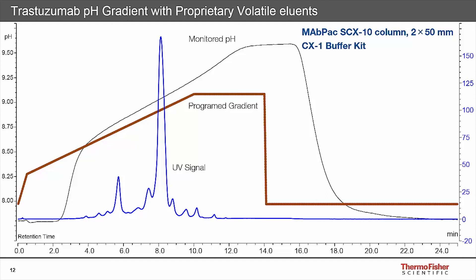Taking a quick look at the direct MS analysis of trastuzumab by ion exchange chromatography and native intact MS: the chromatographic separation is shown in panel A, and in panel B we see nice clear baseline-resolved mass spectrometric data. Because we haven't denatured the protein, we're analysing it in as true conditions as possible, giving a smaller charge state distribution and cleaner results. In the inset panel of the most abundant charge state of 26, the data is baseline resolved. When we deconvolute this we can clearly see the glycoform distribution with excellent mass accuracy.